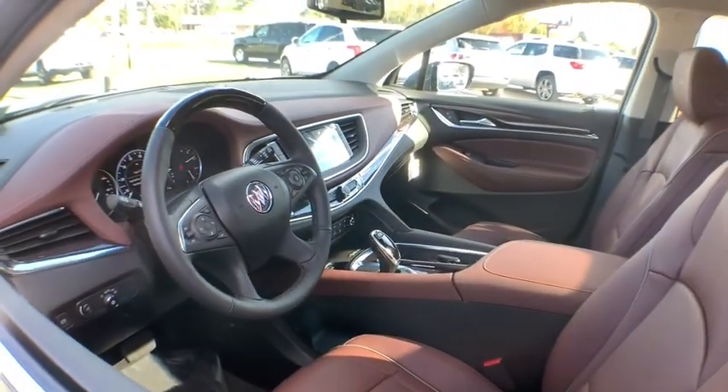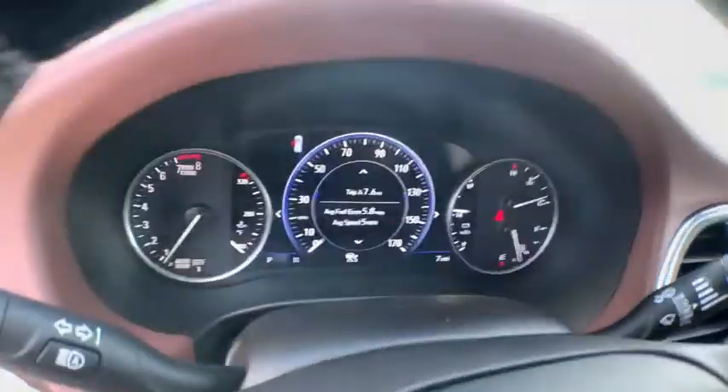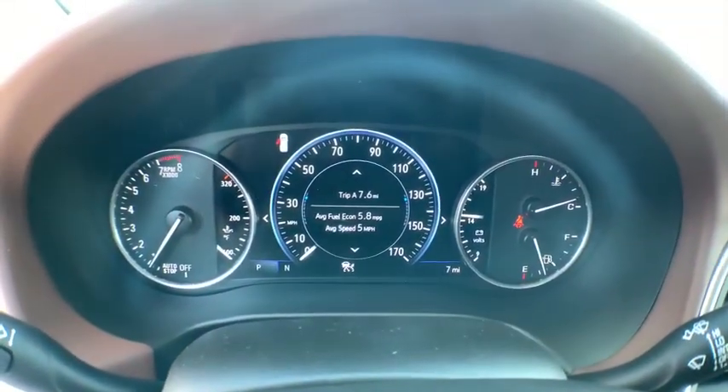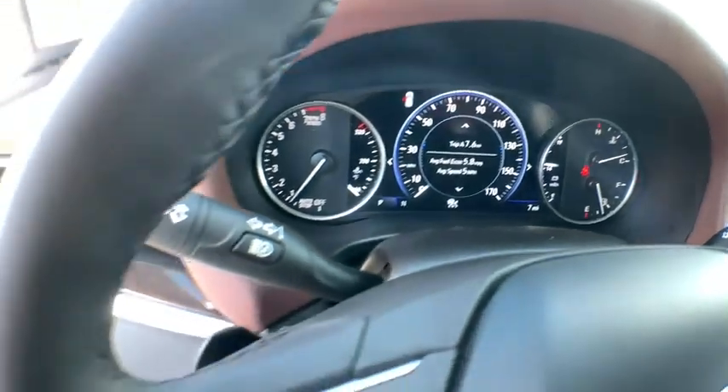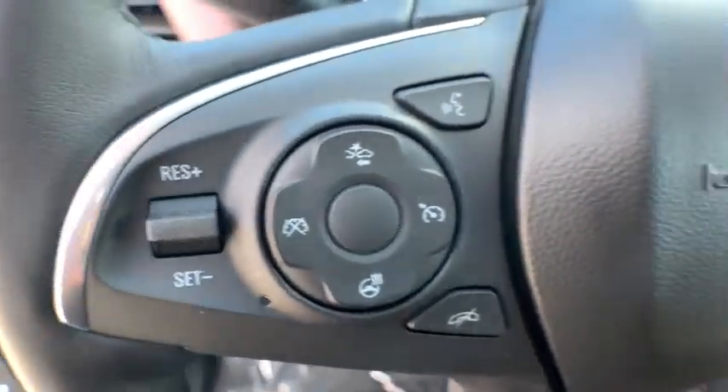Navigation system, lane departure warning, anti-lock braking system, power liftgate, traction control, power passenger seat, backup camera, dual airbags, leather-wrapped steering wheel, Bluetooth, adjustable steering wheel, power steering.